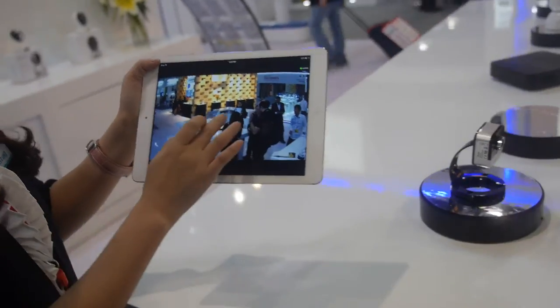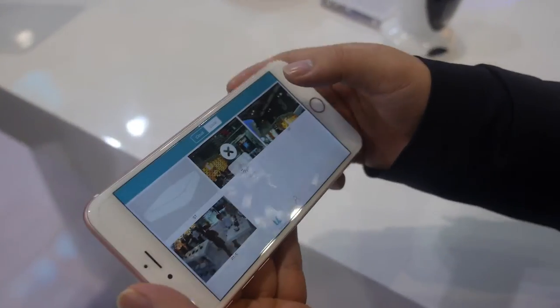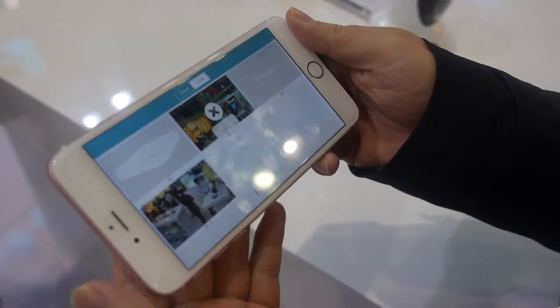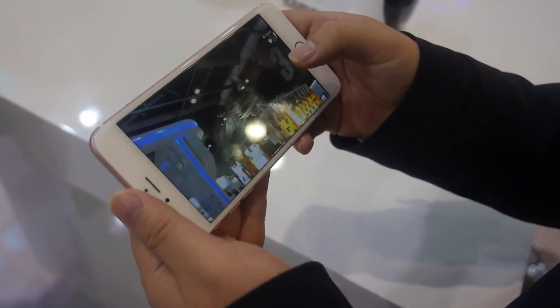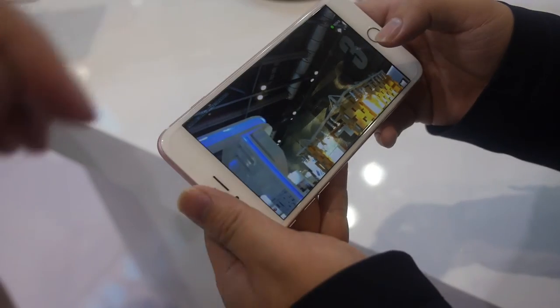Is it real-time over Wi-Fi? Yes, real-time with Wi-Fi. And does this support Android and iOS both? Yeah, both. You can also use it across platforms such as Windows and Mac OS. Is this live? Yes, live.